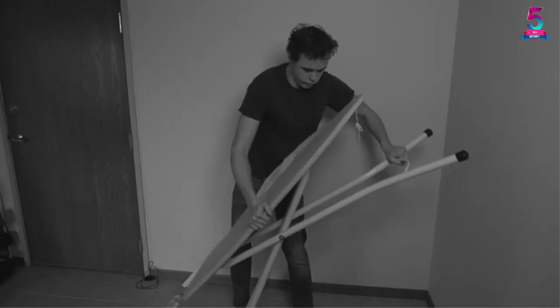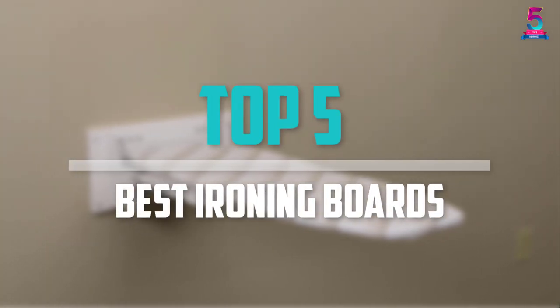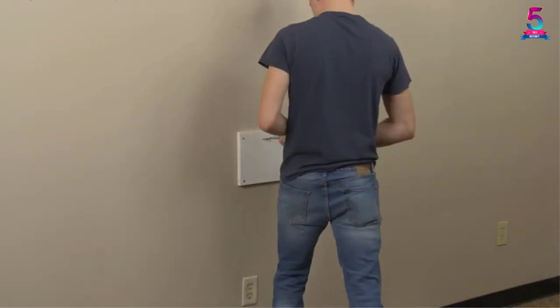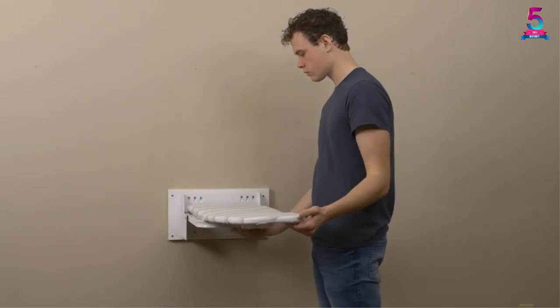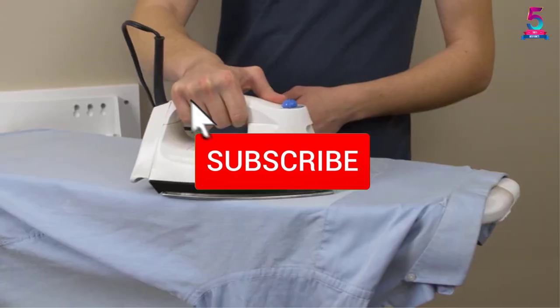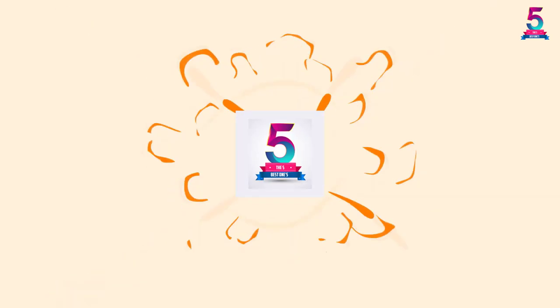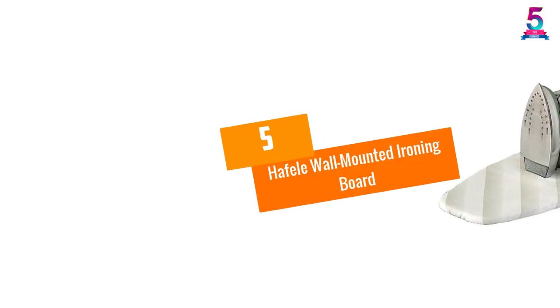Are you looking for the best ironing boards in your budget? In today's video we break down the top 5 best ironing boards available on the market. This list is based on price, quality, durability, and more. Check out the description below for more information, and make sure you subscribe for more reviews. Let's get started.